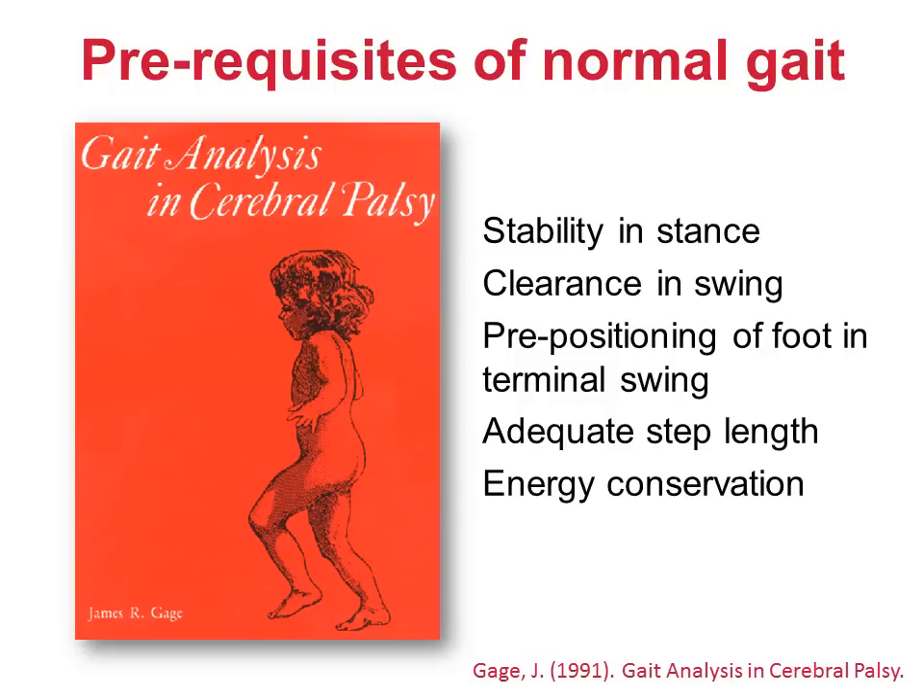Jim Gage developed Perry's ideas a little further. He maintained stability in stance and energy consumption, but dropped propulsion and shock absorption. In their place he added clearance in swing and adequate step length. He also added pre-positioning of the foot in terminal swing. This last term was heavily influenced by his experience of children with cerebral palsy, where the positioning of the foot during this time is critical. It's not obvious that this is so important for other patient groups though. Notice that Gage saw these as prerequisites of normal gait.